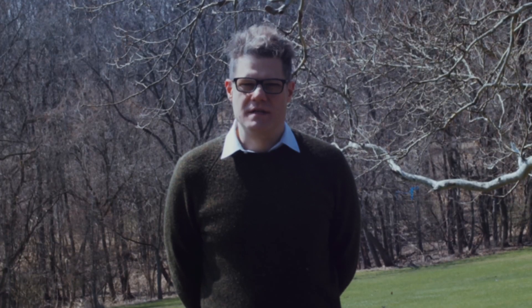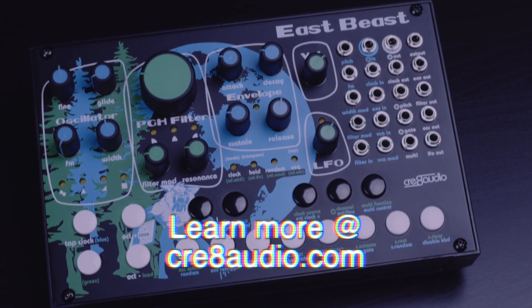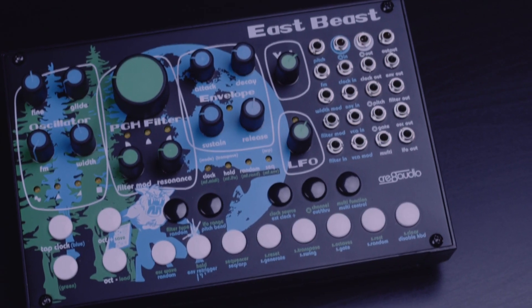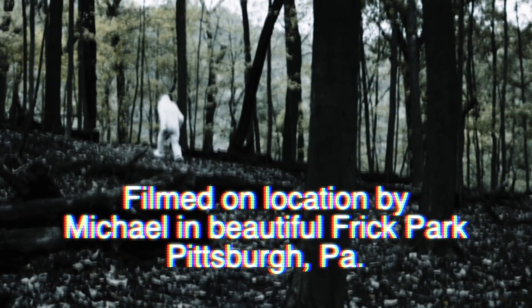The time has come to discover the truth behind this mysterious instrument for yourself. The East Beast is currently available for purchase from Create Audio and Create Audio's authorized resellers worldwide. To learn more, please visit createaudio.com. And remember: believe what you hear, but beware the beast.